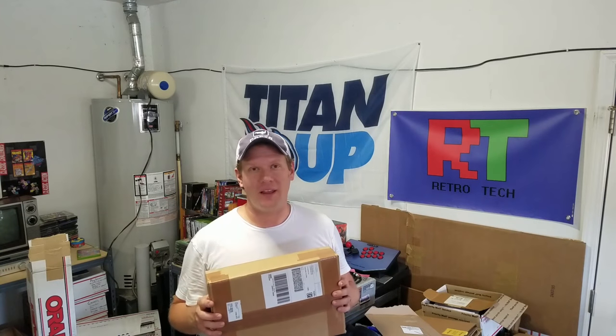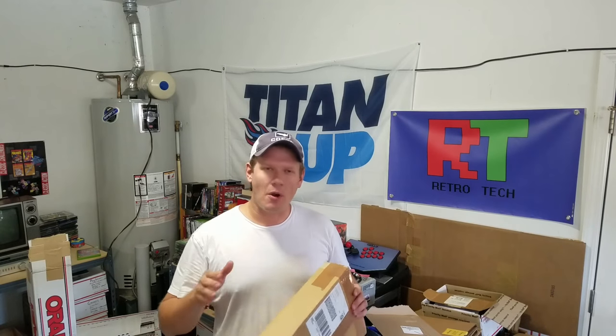I have no idea what the grade is. It is a key issue from the 60s — Batman number 181, the very first appearance of Poison Ivy. So let's go over to the comic book corner and go ahead and unbox this thing and see what we got.